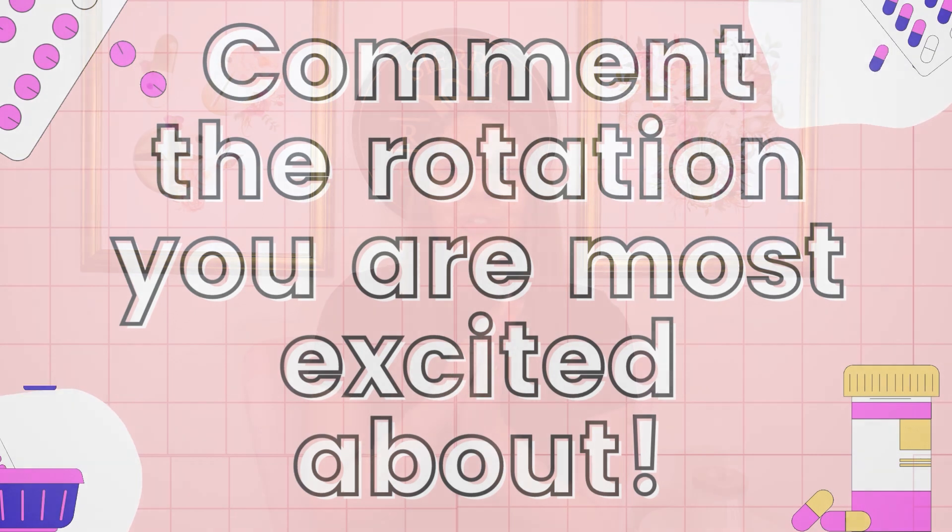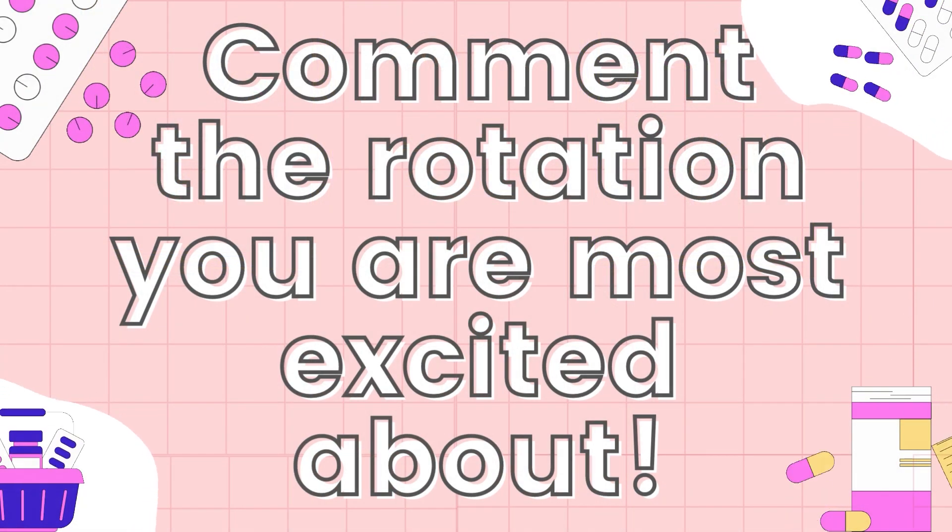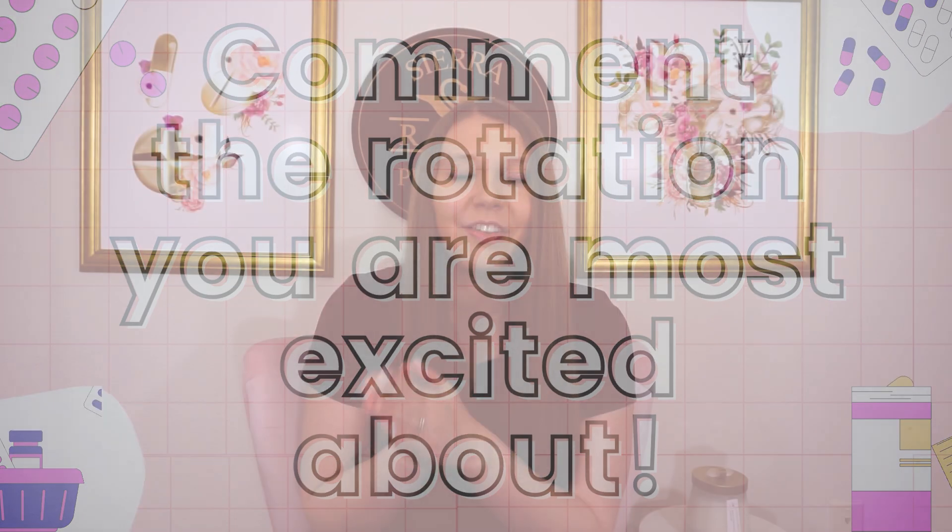If you're still watching, leave a comment down below about which rotation you're most excited about. I'd love to hear what opportunities you have this year on your APPEs. Thank you for watching and I'll see you next time.